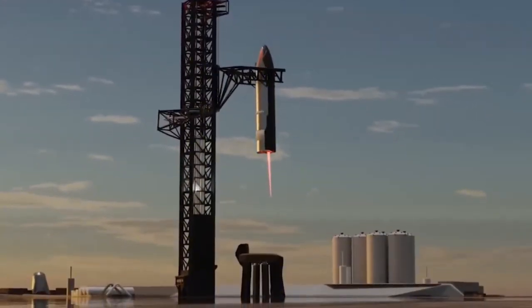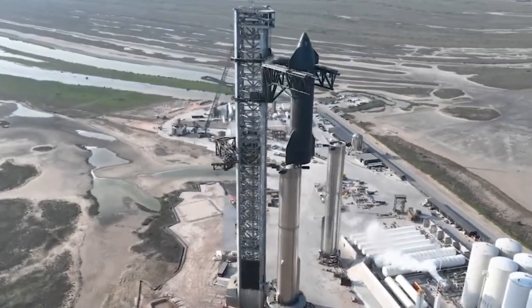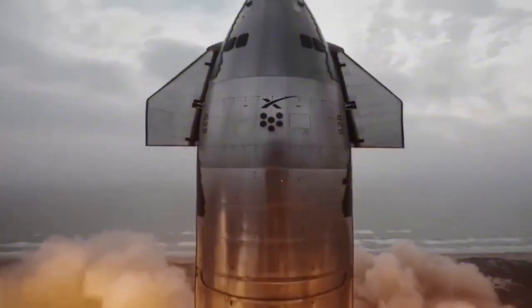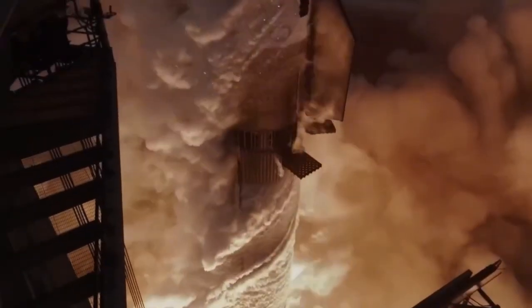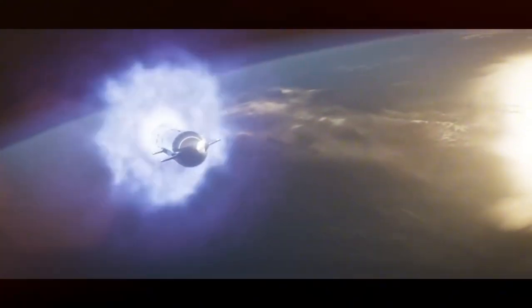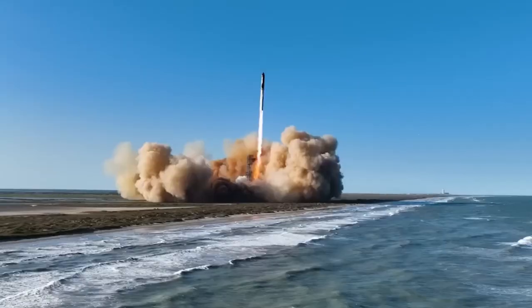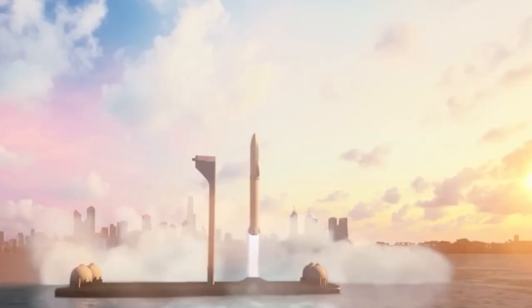SpaceX is currently utilizing this landing method for the Super Heavy Booster, and in the upcoming Flight 8 scheduled for this year, they plan to employ the same technique to catch the Starship as well. This method offers several advantages, such as reducing weight by eliminating the need for landing legs. However, in the long term, it is likely to present a range of challenges.